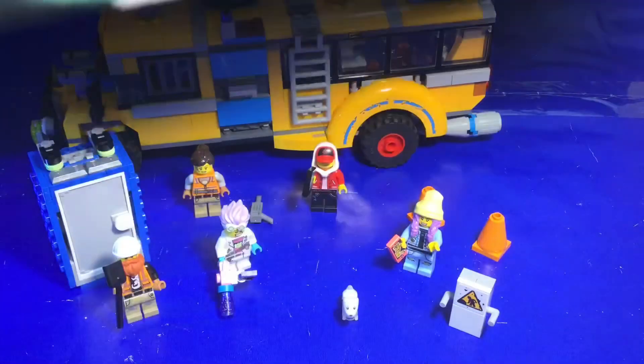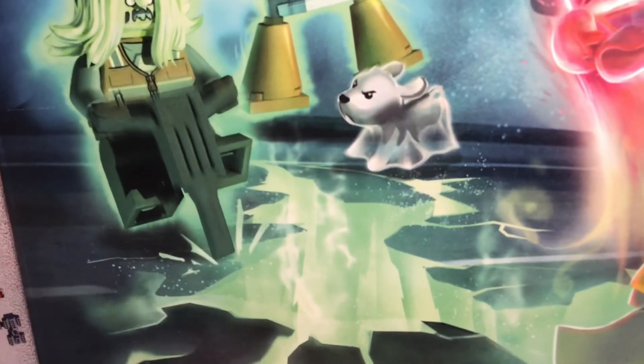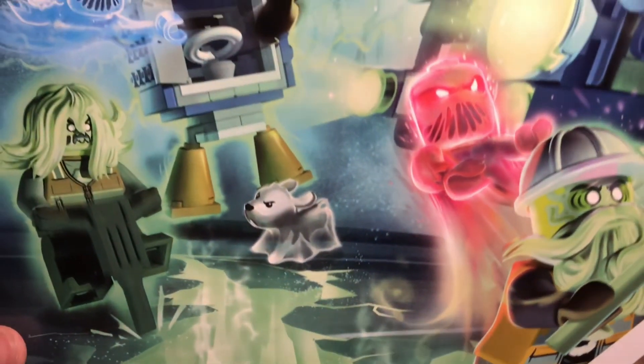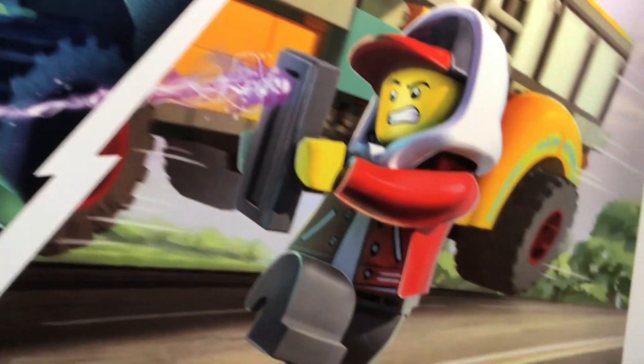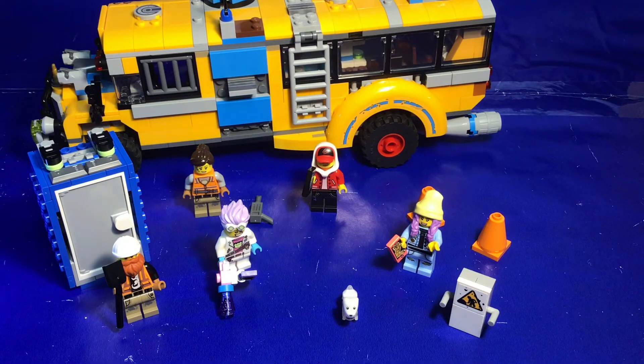The box for this theme is quite different from most Lego sets. It has big artwork on the front of all the crazy stuff happening, then it pans over to show normal reality. Here is the set information again for anyone interested. The box design is different from standard Lego — it's a Hidden Side box.